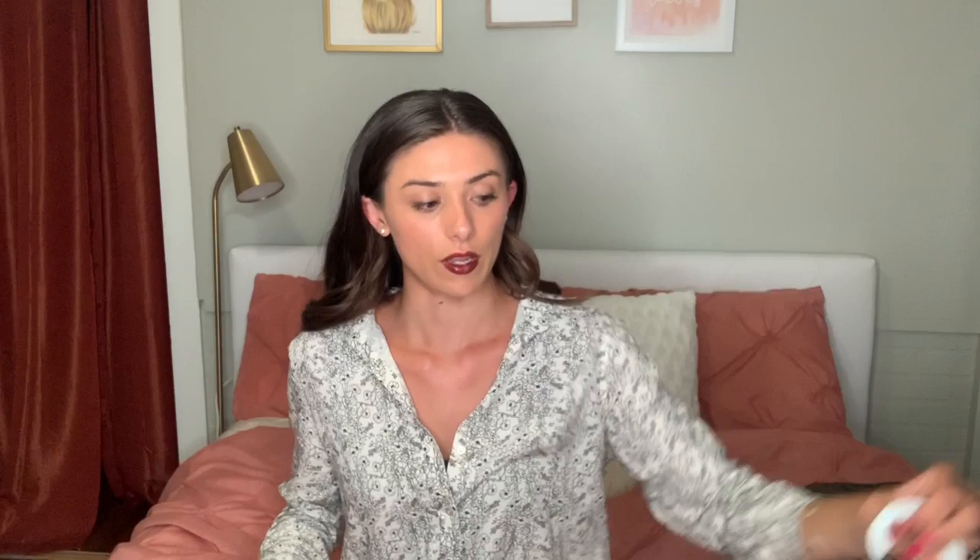I couldn't find the original price for this exact jacket. Ann Taylor is selling an almost identical version in white for $169 — the only difference is three buttons on the side of the new one. I would never pay $169 for a tweed jacket like this, because I know there are other places to find them. I went to Savers, which is a secondhand consignment shop. I got this jacket for $11.99. I wash the clothes before I wear them, and I am so happy about that steal.